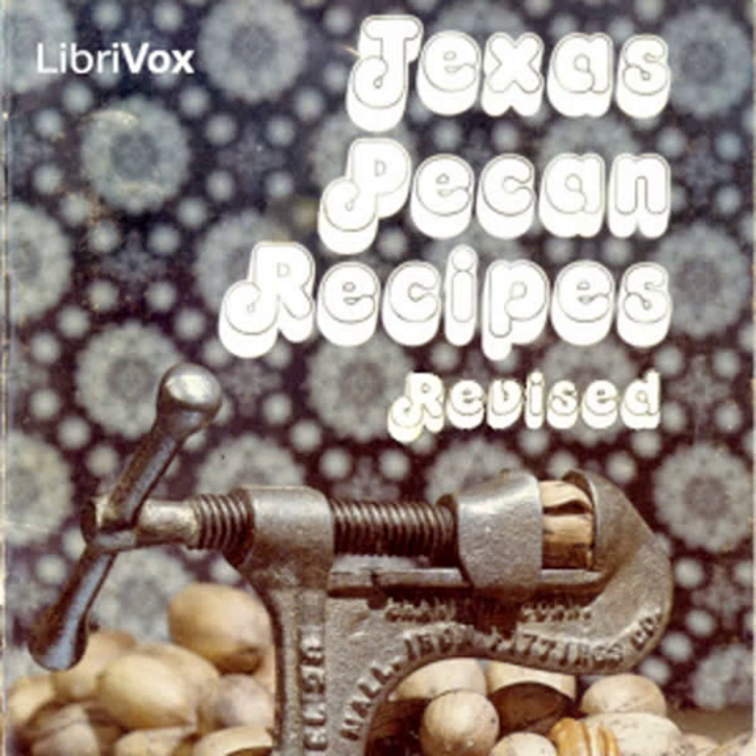Pecan Crunch Bars: First layer: ¼ cup shortening, ½ cup brown sugar, 1 cup sifted flour. Second layer: 2 tablespoons flour, 1½ teaspoon baking powder, ½ teaspoon salt, 2 eggs beaten, 1 cup brown sugar, 2 teaspoons vanilla, 1 cup shredded coconut, 1 cup chopped Texas pecans. First layer: cream together shortening and brown sugar until light. Add sifted flour, mix until crumbly. Press mixture evenly in greased pan (7 by 11 by 1½ inches). Bake at 350 degrees Fahrenheit for 15 minutes. Mix flour, baking powder and salt. Mix together eggs, brown sugar and vanilla. Combine with dry ingredients and mix well. Add shredded coconut and chopped pecans. Pour the second layer on top of the first as soon as it comes from the oven. Bake about 30 minutes longer. Cut into 24 bars.